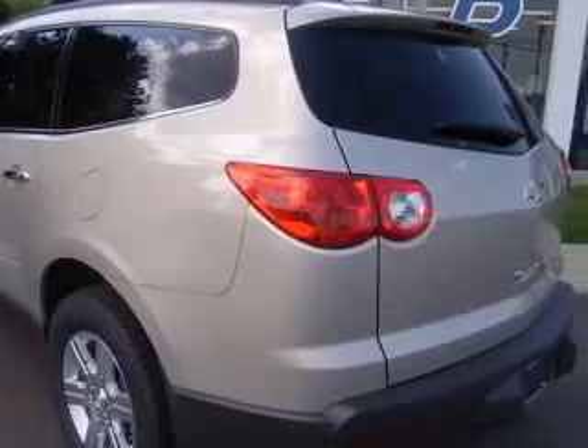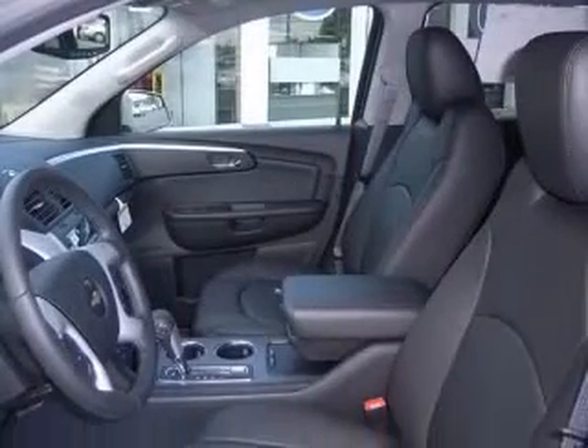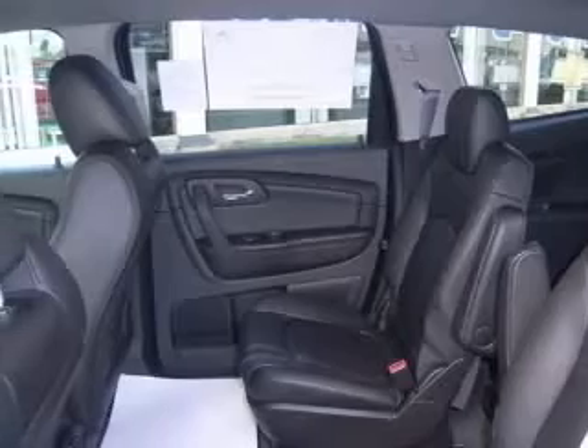8-way power adjustable driver seat, air conditioning with dual-zone climate control, audio controls on steering wheel, center console with full covered storage.